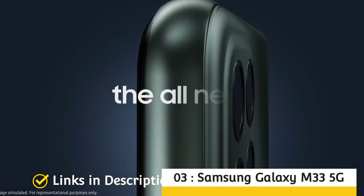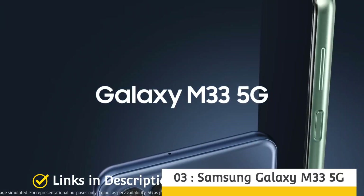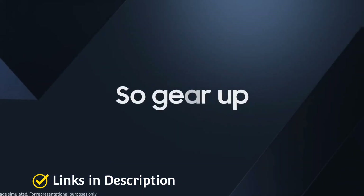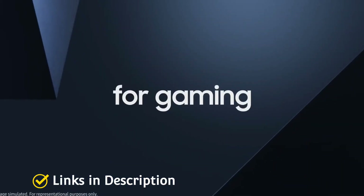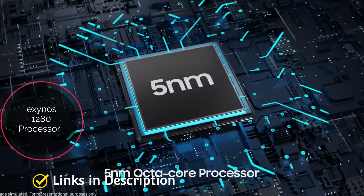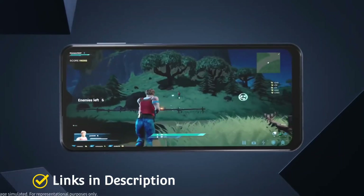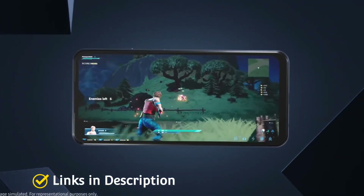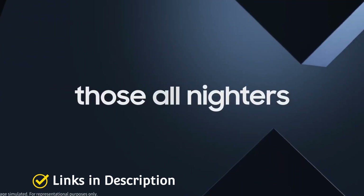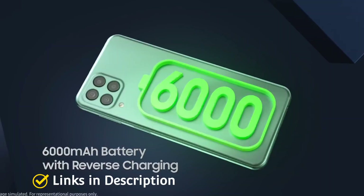Samsung Galaxy M33 5G: While Chinese brands dominate this segment, Samsung also has a diverse portfolio of mid-range handsets from its Galaxy M series. The Galaxy M33 5G comes with the company's proprietary Exynos 1280 chipset, a massive 6000 mAh battery pack, and support for 25-watt fast charging. If the M33 is not available in your country, you can look for the alternative Galaxy A33 5G. Samsung has promised two major Android updates and up to four years of security updates, making it a great option for those who don't upgrade frequently.